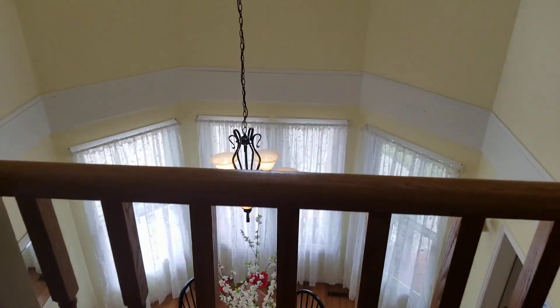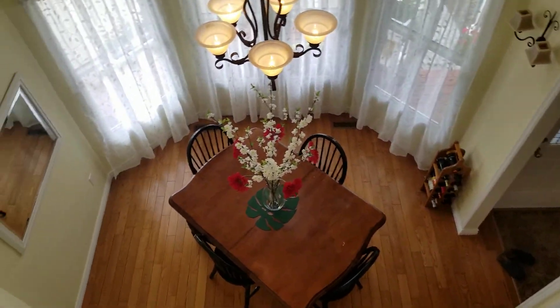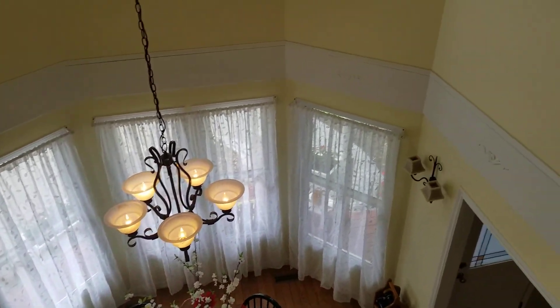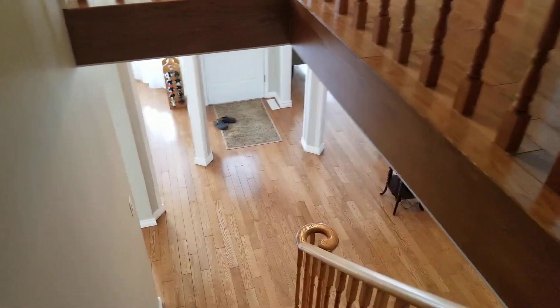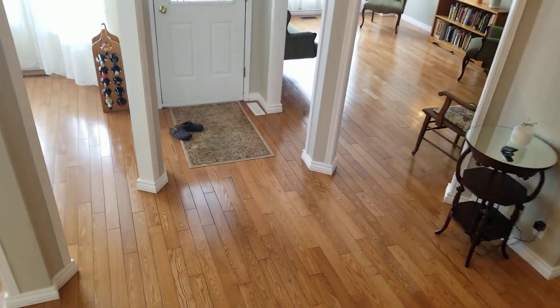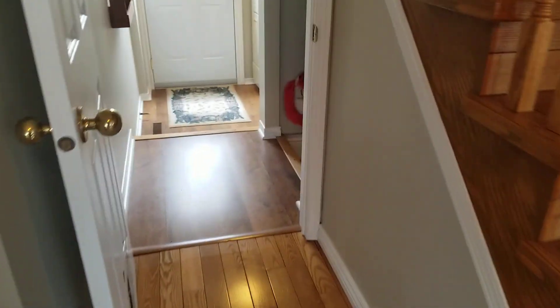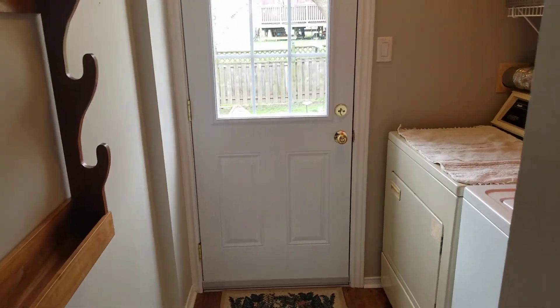This is a view down from the second floor into the dining room. I should mention that this home has newer siding — it was replaced in 2014 and extra insulation was added behind it, so the R-value is quite a bit higher than many of the homes in this neighborhood.